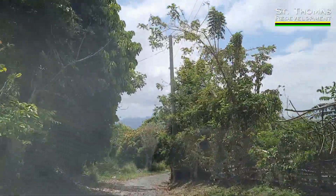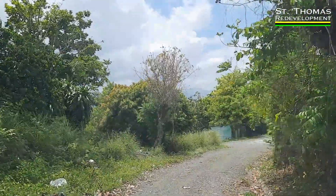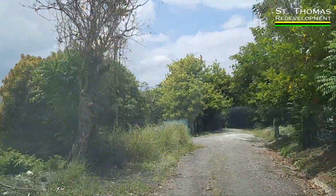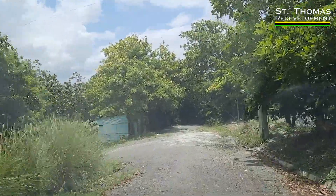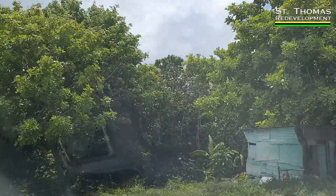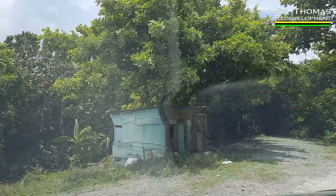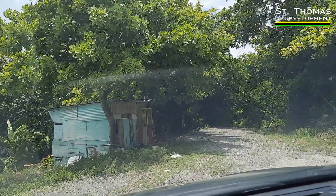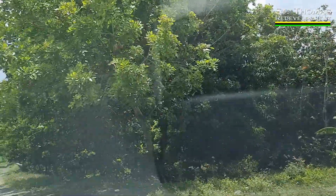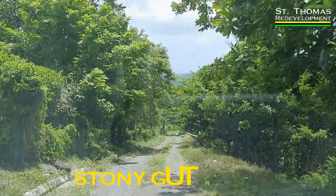Based on what we know, Paul Bogle came from this area. This hill is super steep — it's really Stony Gut.